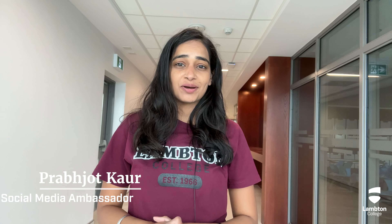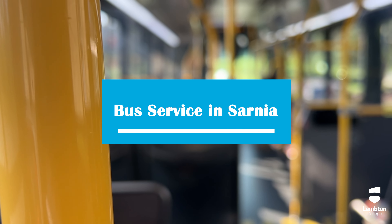Hey, hope you all are doing great. I am Prabhjit Kaur, your social media ambassador. In this video, I am going to talk about bus service in Sarnia.